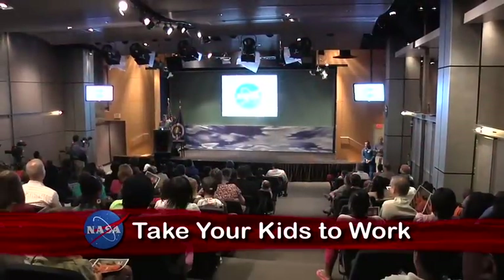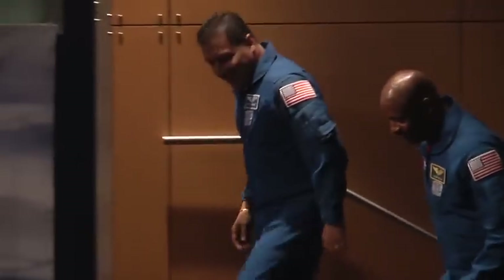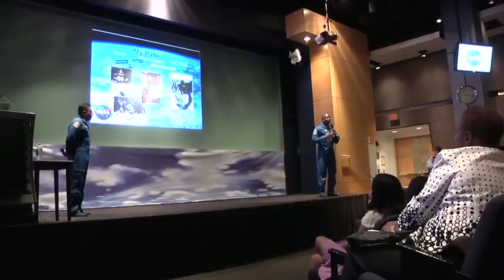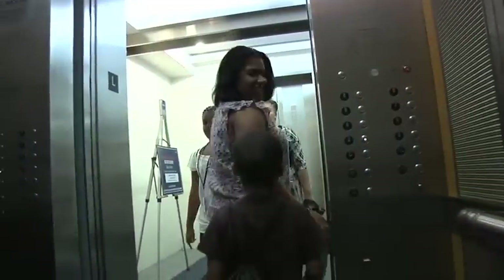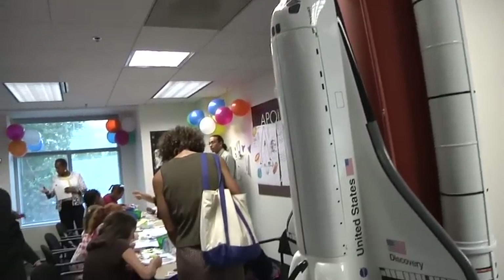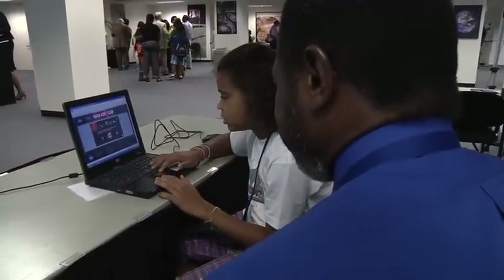Youngsters joined their parents at NASA Headquarters for Take Your Children to Work Day. Boys and girls 7 to 15 years old and their equally eager parents participated in fun, educational, and interactive events to learn more about space, astronauts, and working at the agency. One question posed to the kids: how do you keep food from floating away in space?